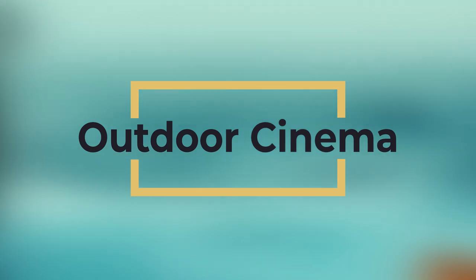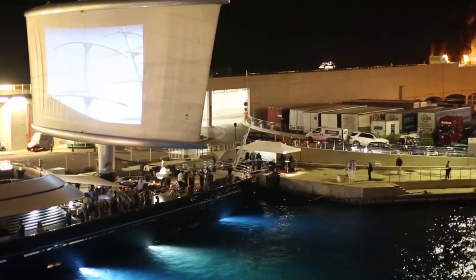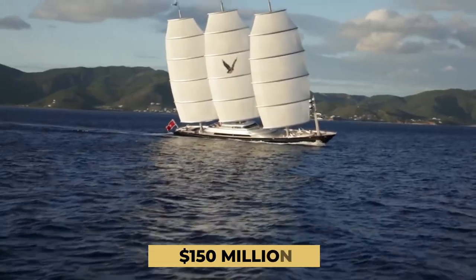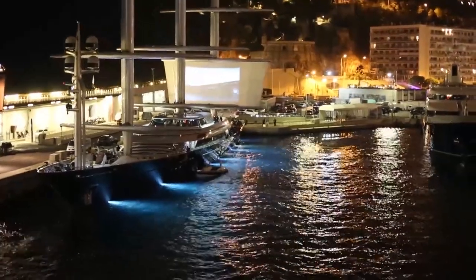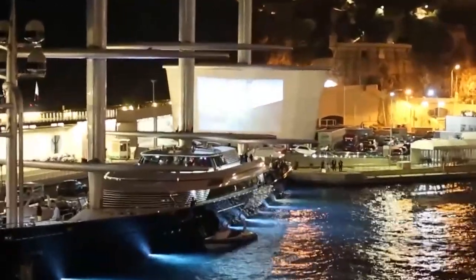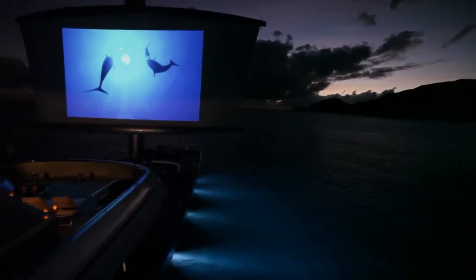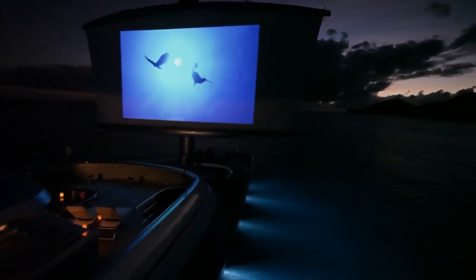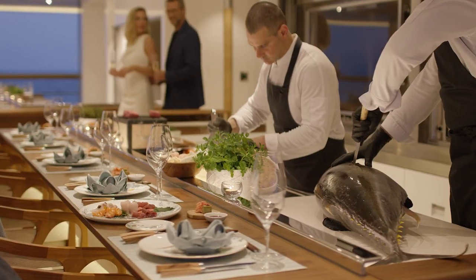Outdoor Cinema. Forget about a stylish home theater inside a super yacht — the coolest new thing is an open-air cinema at sea. The $150 million Maltese Falcon boasts the largest outdoor cinema on the water. It uses the lowest sail on the mizzenmast as the movie screen, and a state-of-the-art sound system offers awesome audio quality right there on the open ocean. Passengers can chill in the jacuzzi or sit on the deck with dinner and a drink while taking in whatever motion picture they desire.